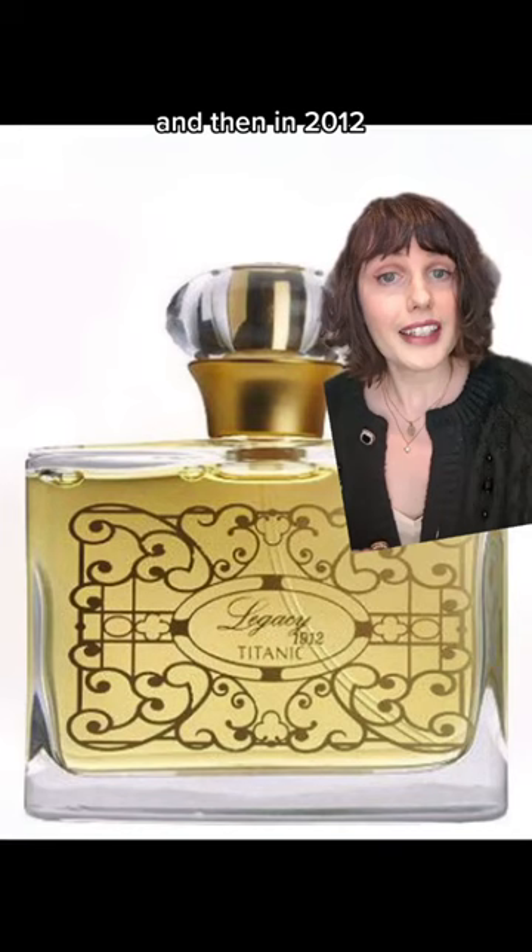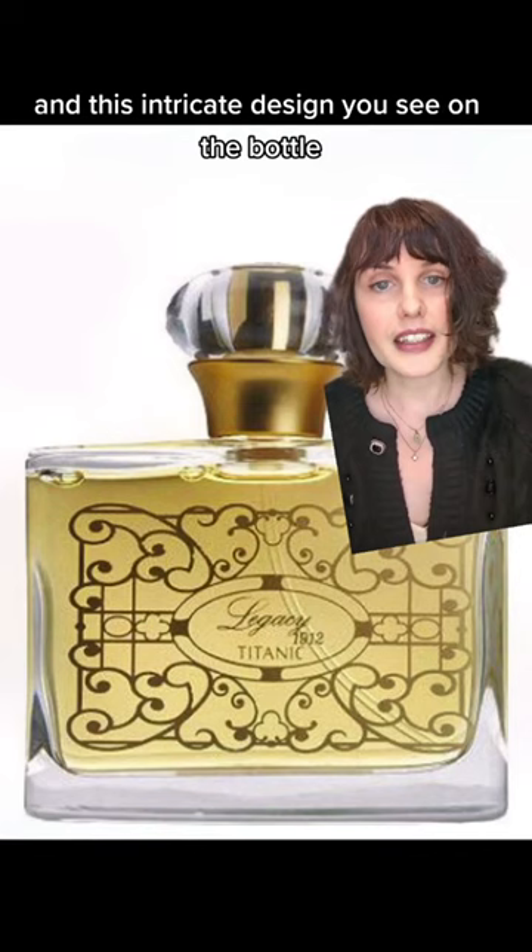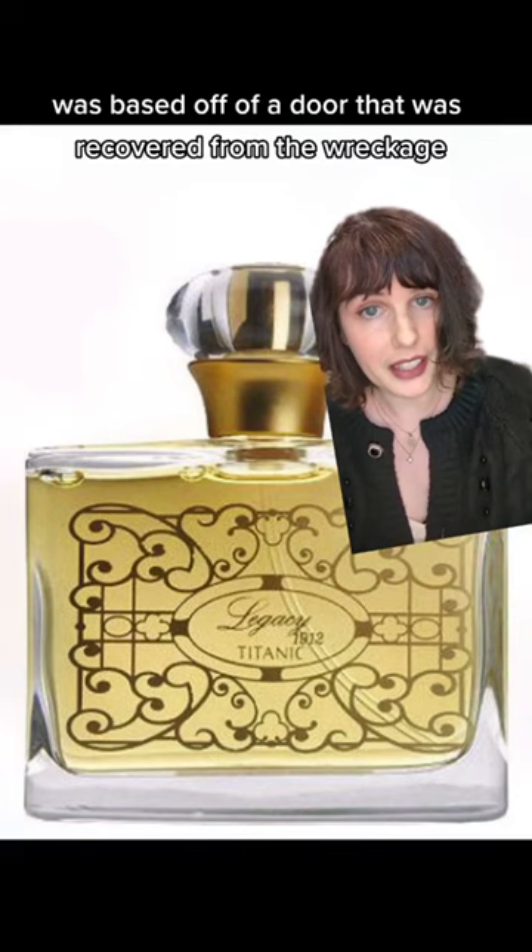And then in 2012, for the 100th anniversary of the Titanic's sinking, QVC launched a perfume called Legacy 1912 Titanic. The intricate design on the bottle was based off of a door that was recovered from the wreckage, and the formula for this perfume was based on the recovered perfume vials.